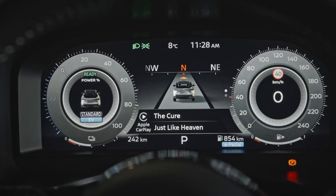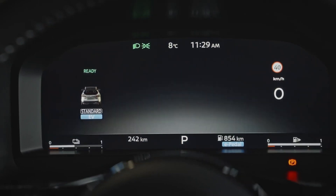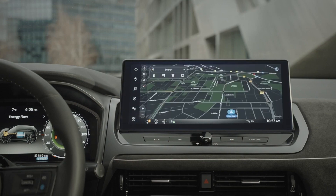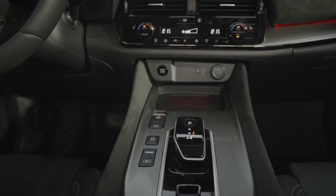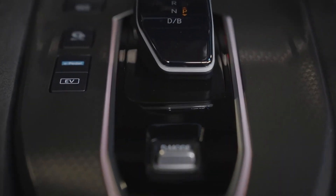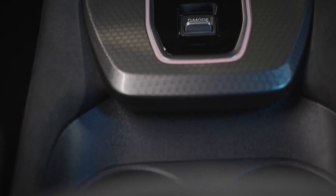With eight distinct external camera view locations, drivers can choose to see the Qashqai from the front, back, sides, or corners. This new bird's eye surround view camera is just one of the major safety improvements that come with the facelift. An emergency stop signal is now included in the redesigned autonomous emergency braking system when the brakes are applied forcefully at speeds faster than 60 km/h.